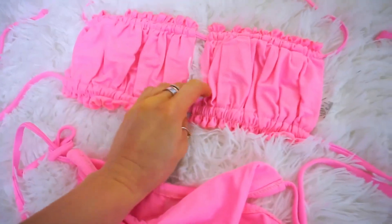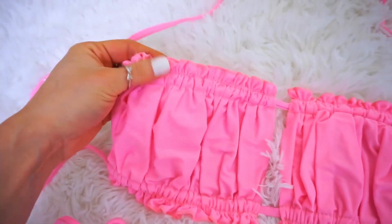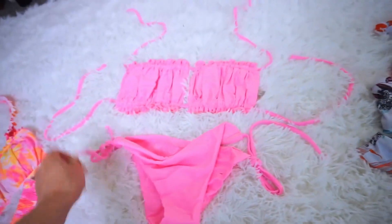I've seen it everywhere. There's a little opening right here, which is sexy. There are ruffle details at the top and the bottom. And again, bottoms are very cheeky. Love that one. It's super cute.